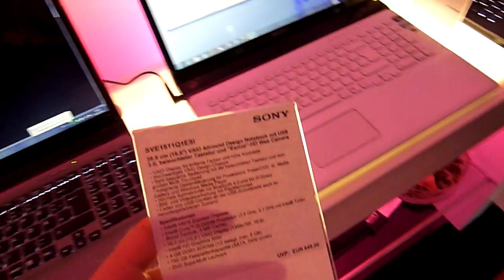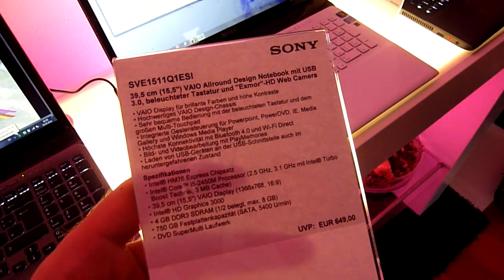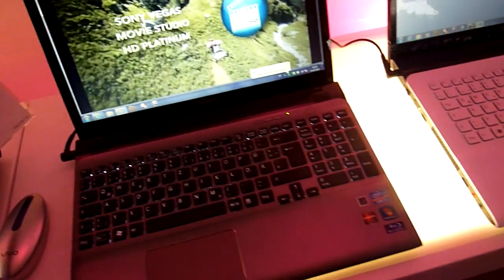You can check out the technical details right here, so I don't have to talk too much. This is available with a full HD display, but this is just the cheapest device.